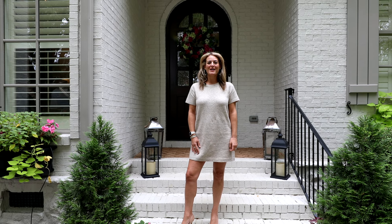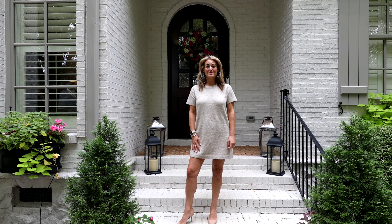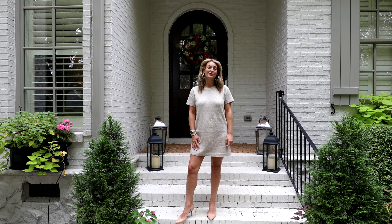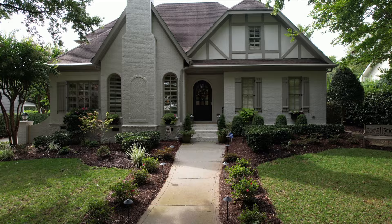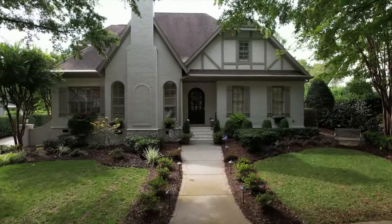This is Brittany Osborne with the Orden Rider Group at Allen Tate, and I'm pleased to present our team's newest listing in the beautiful neighborhood of Highgrove. Situated on a picturesque lot, this home boasts flawless curb appeal with a newly painted exterior and new landscaping throughout.